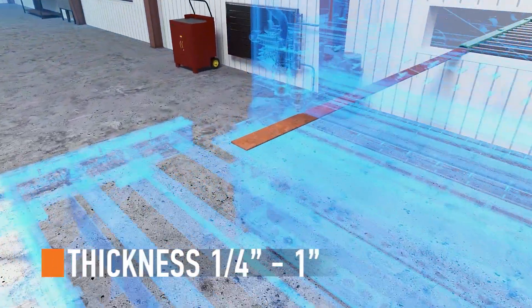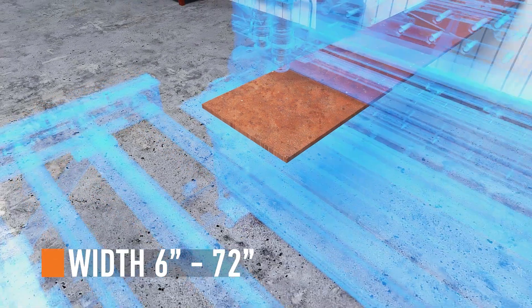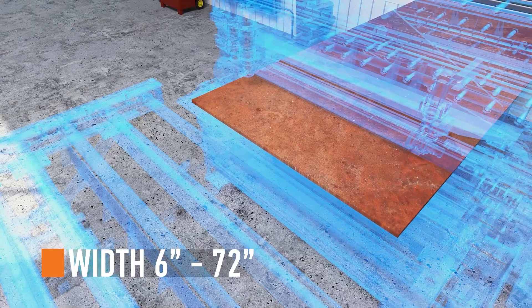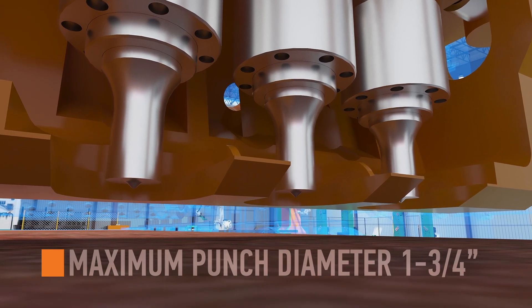Capable of handling material ranging from ¼ inch to 1 inch in thickness and 6 inches to 72 inches in width, this system features a maximum punch diameter of 1¾ inches.